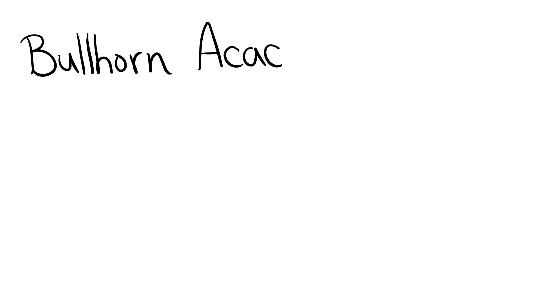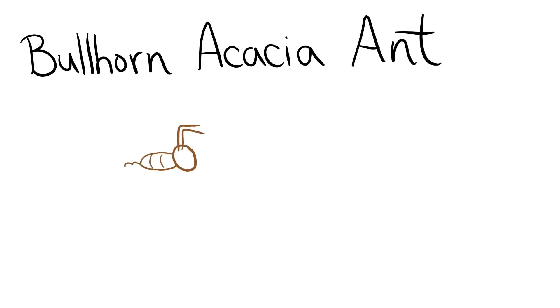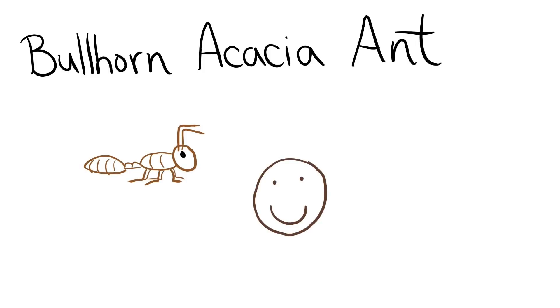The bullhorn acacia ant. This ant has a mutual symbiosis with the acacia tree. The ant protects the tree and the tree produces a sweet nectar for the ant to eat. A sting from this ant is as if someone has fired a staple into your cheek. This ant's sting is a rare, piercing, elevated sort of pain that is rated 1.5.